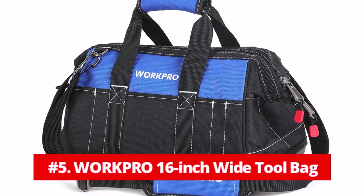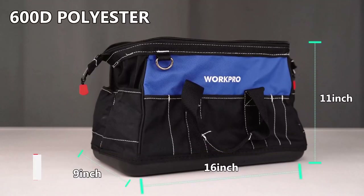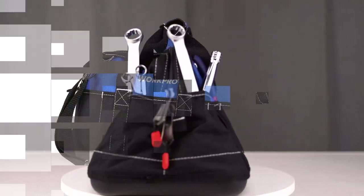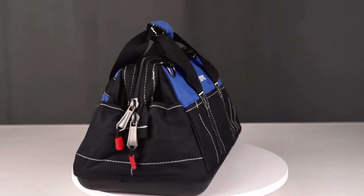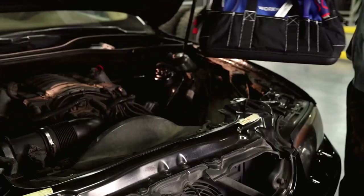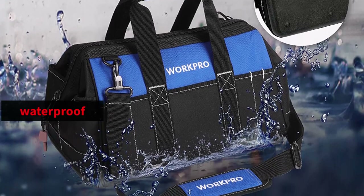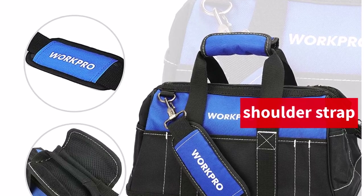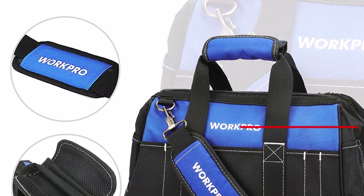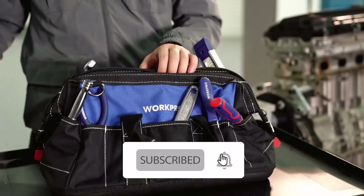At number 5 is the WorkPro 16-Inch Wide Mouth Tool Bag. Check out the WorkPro 16-Inch Wide Mouth Tool Bag if you're a homeowner or a DIYer who needs a compact, lightweight bag to keep your tools organized without a hefty price tag. This bag features polyester construction, a waterproof base made of molded rubber, two hook-and-loop handles, and a padded shoulder strap. The bag has two zipper pulls that, when used to open the zipper in the middle, allow for simple one-handed operation.